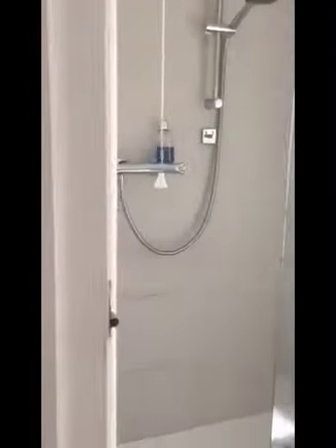Shower room number one, heated towel rail. Shower room number two.